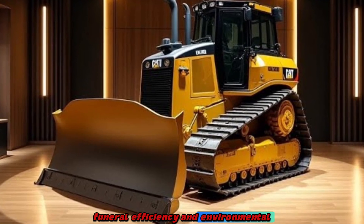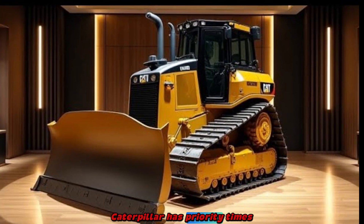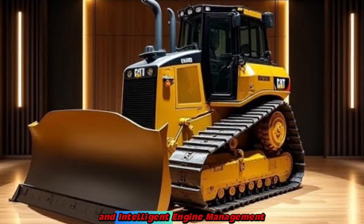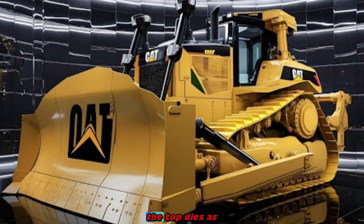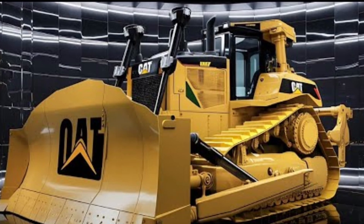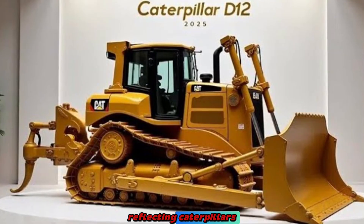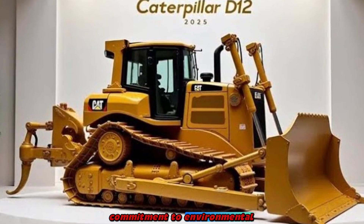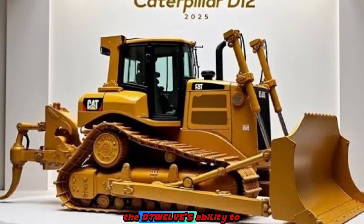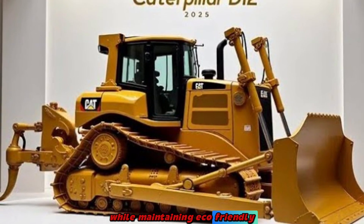Fuel efficiency and environmental considerations. Caterpillar has prioritized fuel efficiency in the D12, incorporating an intelligent engine management system that optimizes fuel consumption without compromising performance. The machine meets stringent emission standards, reflecting Caterpillar's commitment to environmental sustainability. Reviewers have highlighted the D12's ability to deliver powerful performance while maintaining eco-friendly operation.